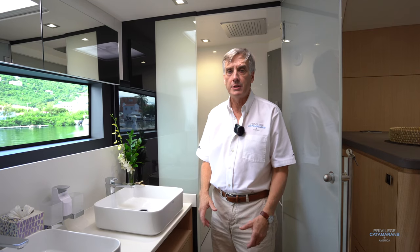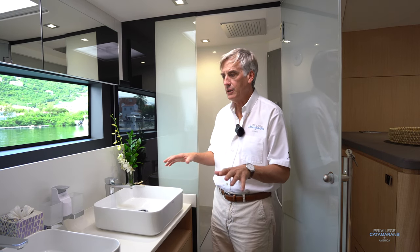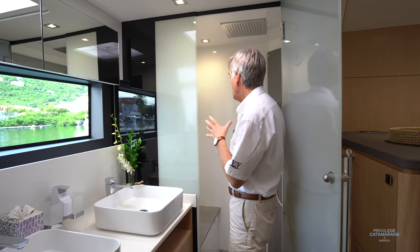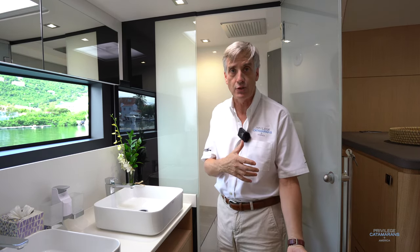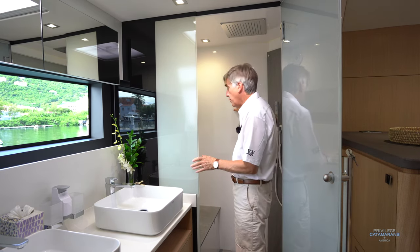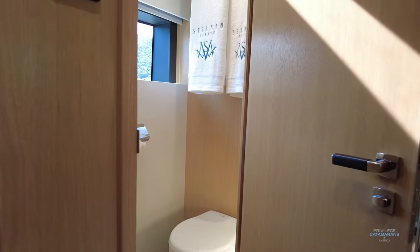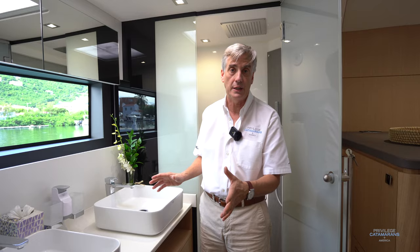The master cabin is also a great area to talk about the semi-custom nature of Privilege. This is a beautiful arrangement with the double sinks outboard and a nice large shower fully integrated into the master cabin. However, we also have the ability to move this entire space forward of this bulkhead to open it up for other purposes, because just forward there's also a toilet and a sink. That area can all be opened up in case you wanted, for example, a full office suite in here.